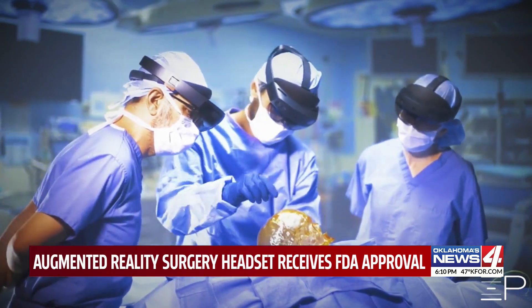Lauren Daniels, Oklahoma's News 4. Chironetik says the FDA clearance moves them one step closer to putting this technology in operating rooms everywhere.